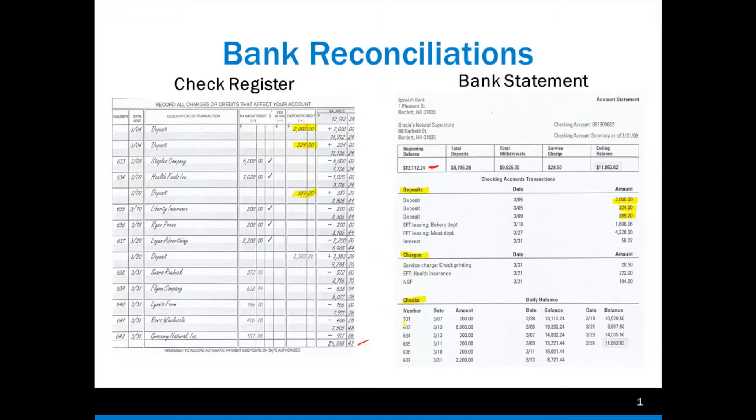Our very first one here, the number is 301, and it was dated 3/7 for the amount of $200. Now notice our next check is 633, and when we're looking at our check register, it is 633. This check number 301 was probably written quite some time ago.